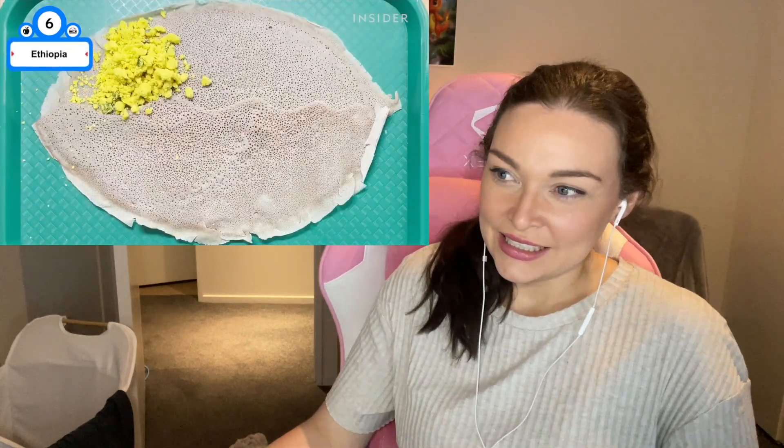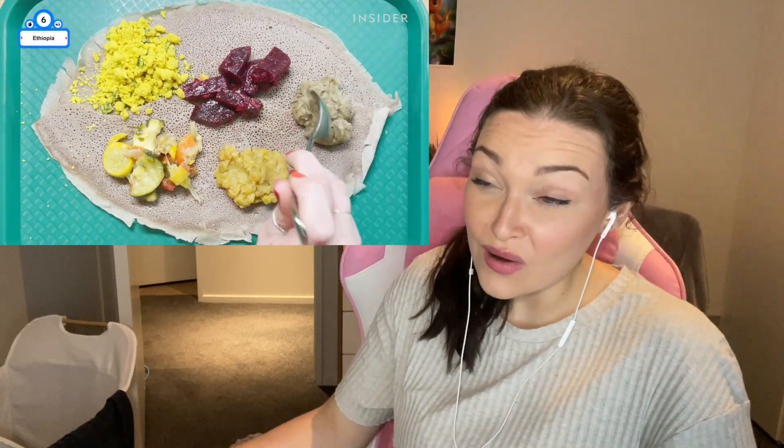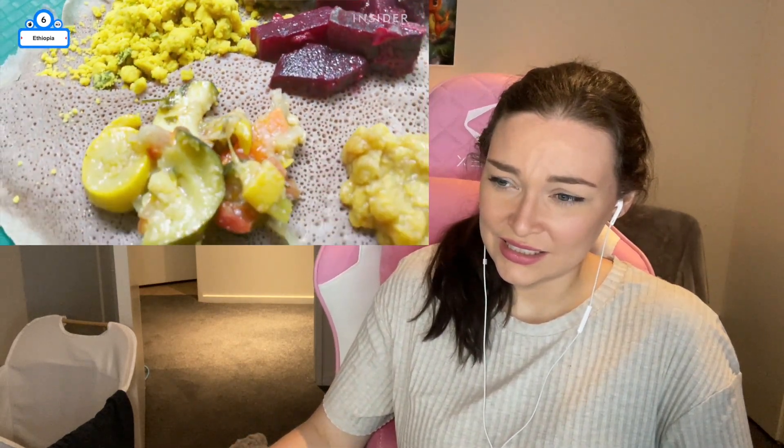With a large orthodox population in Ethiopia, meals are largely plant-based. An array of foods like spicy lentils, zucchini, and yellow spaghetti soup called kik alicha are eaten with injera, a fermented flatbread.